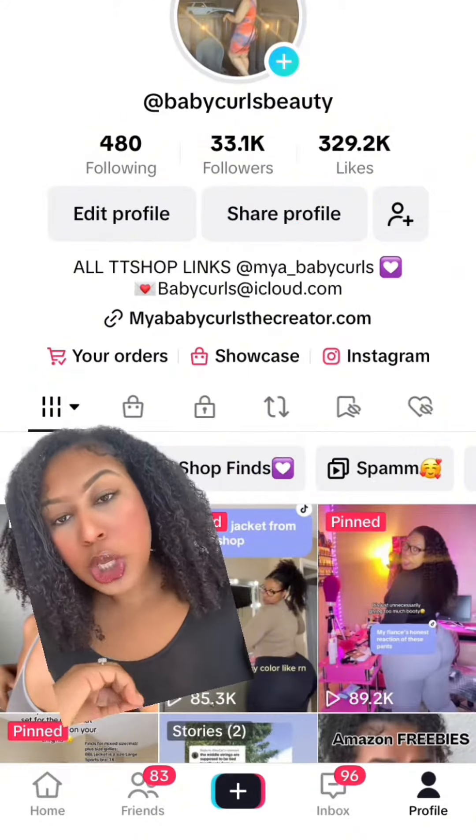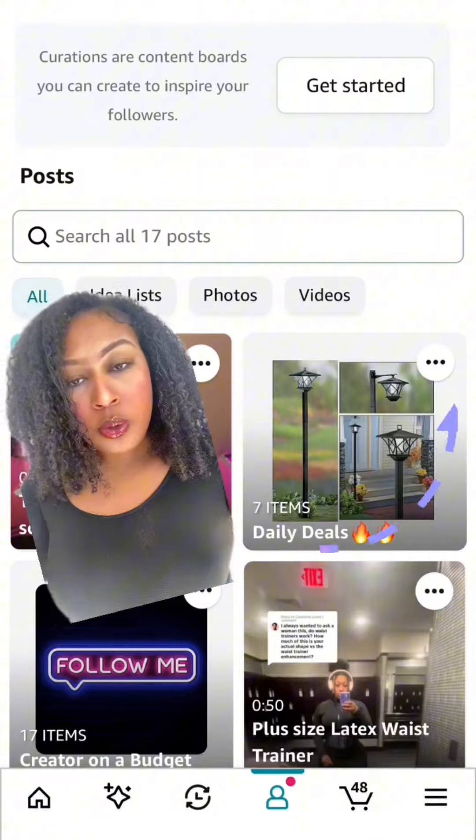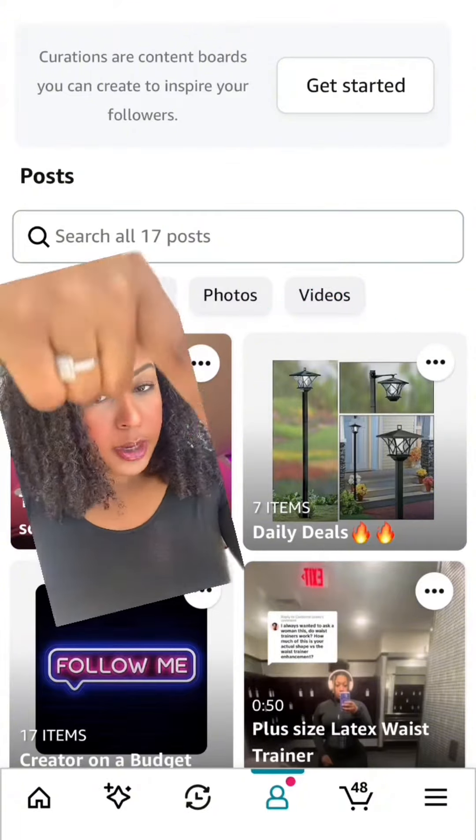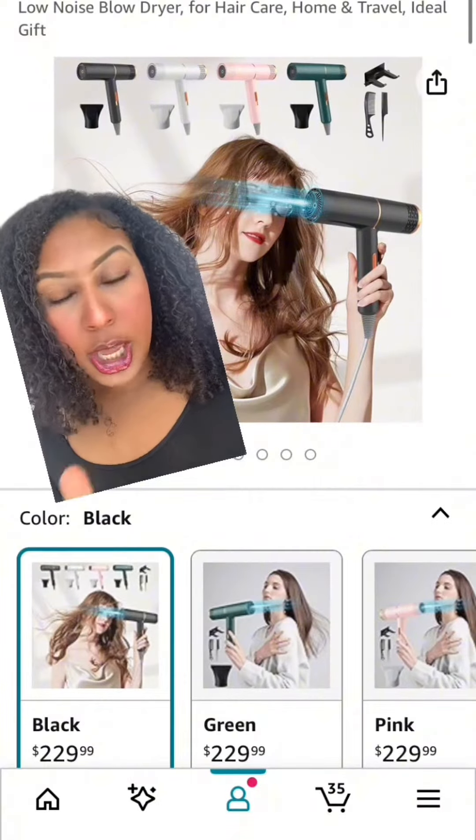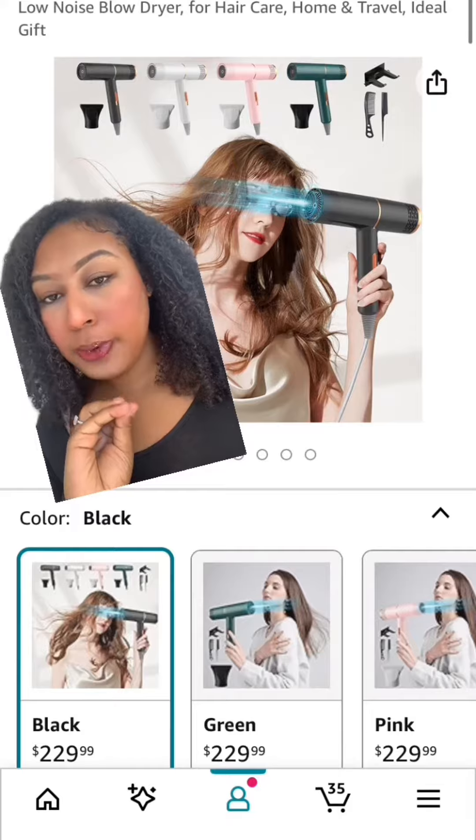Head over and click on my storefront, then go to my daily deals tab, which I update every day — so you can follow me on my Amazon storefront. One of my top deals for today is this Ionic blow dryer, which I actually own in pink.